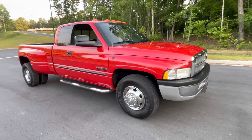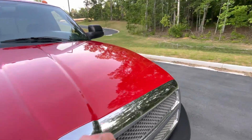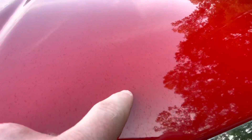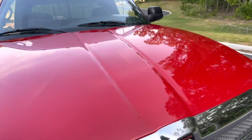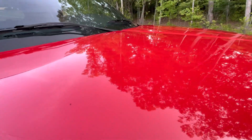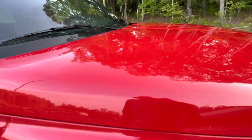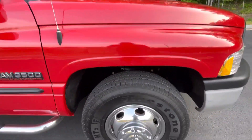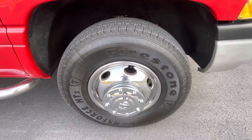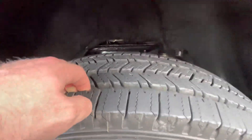Starting here on the hood, just one little blemish here. Coming around, we've got this little dimple here in the hood. The wheels all look like they should — brand new Firestones all around, six of them.